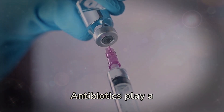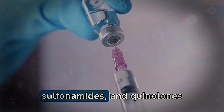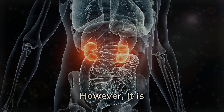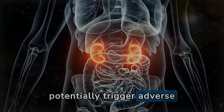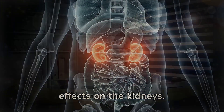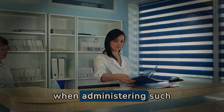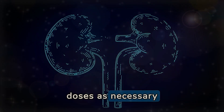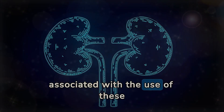Antibiotics play a crucial role in treating infections, with classes such as aminoglycosides, sulfonamides, and quinolones widely prescribed. However, it is imperative to recognize that these antimicrobial agents can potentially trigger adverse effects on the kidneys. The need for close monitoring and the possibility of dosage adjustments becomes imperative when administering such medications. Monitoring renal function closely and personalizing doses as necessary are essential practices to mitigate the risks associated with the use of these antibiotics.